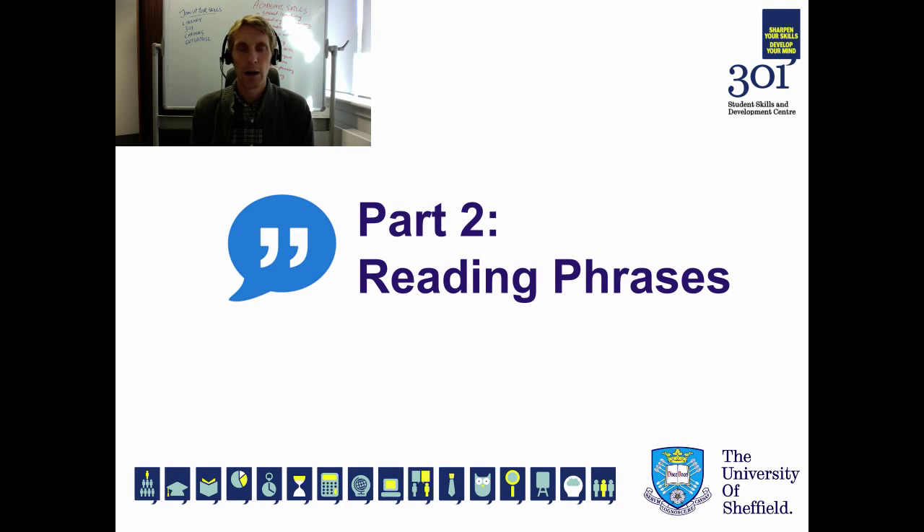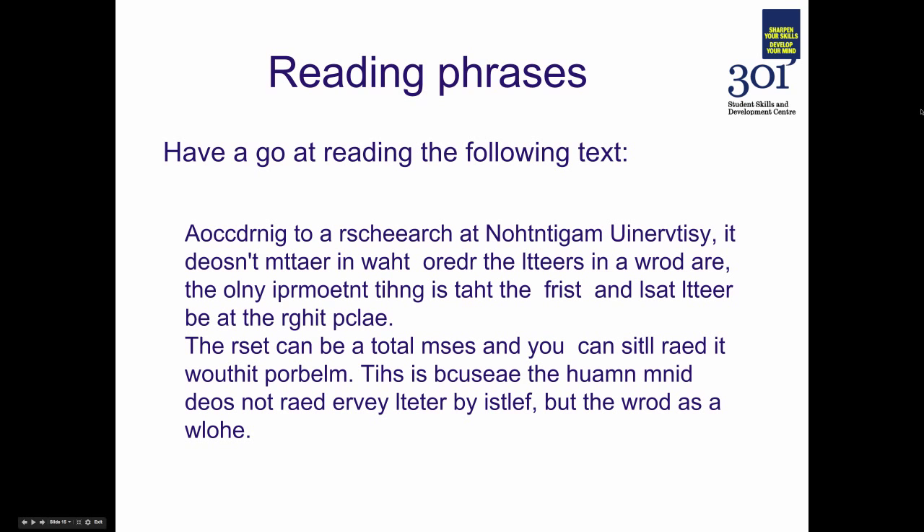Moving on to part two of the speed reading screencast: reading phrases. As a preliminary, have a go at reading the following text. The chances are that although it wasn't as easy to read as a normal paragraph, we can make sense of it fairly easily — our brains are incredibly good at filling in the gaps. As long as we can take in a minimum amount of information, we can do the rest of the work in our heads and still take the meaning out of the words and the paragraph.